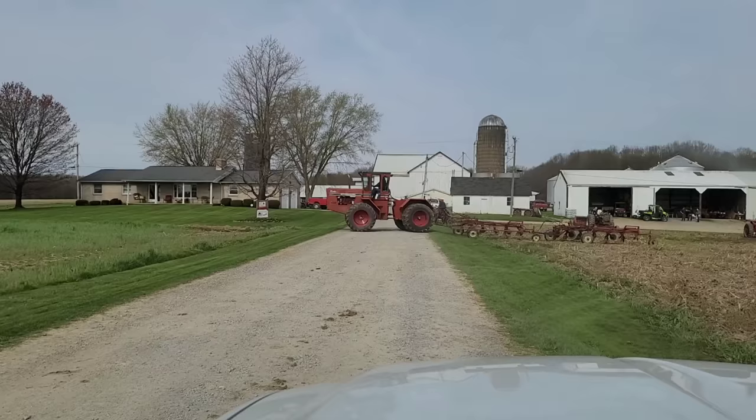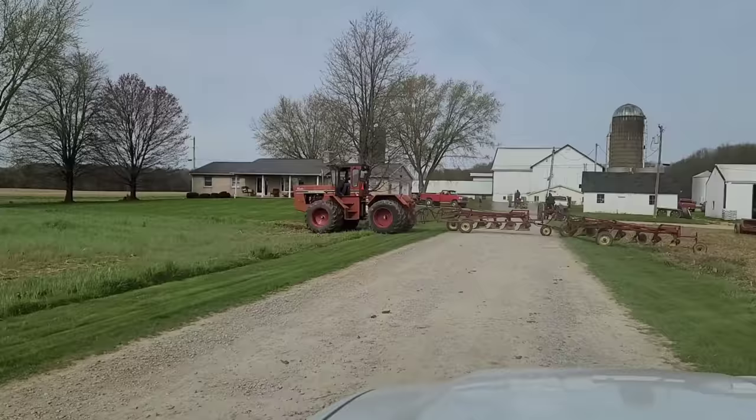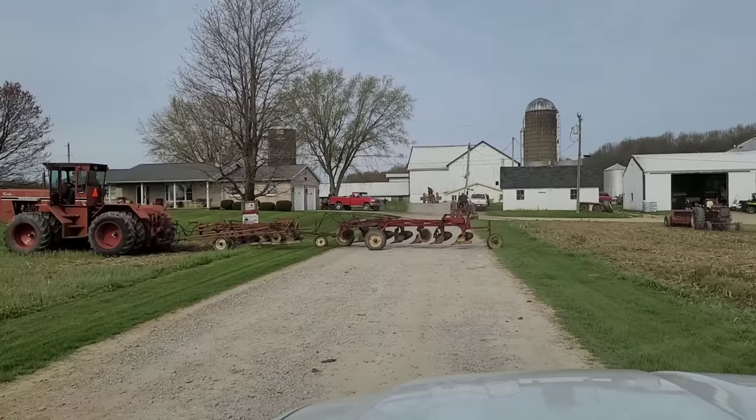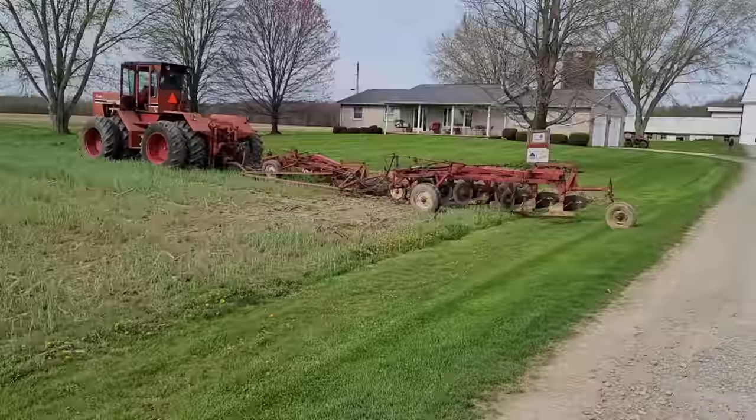Nothing beats a welcoming sign like some IH flags flying. Oh, check this awesomeness out. He's pulling tandems, man. He's got a 5 and a 6. So there's your 11-bottom plow right there. I was wondering how he was going to do that. Well, there's your answer, and he's getting ready to drop right now.